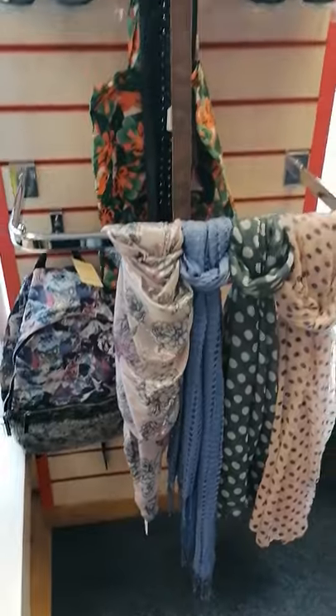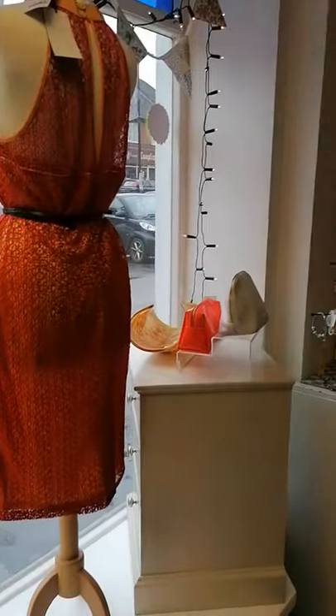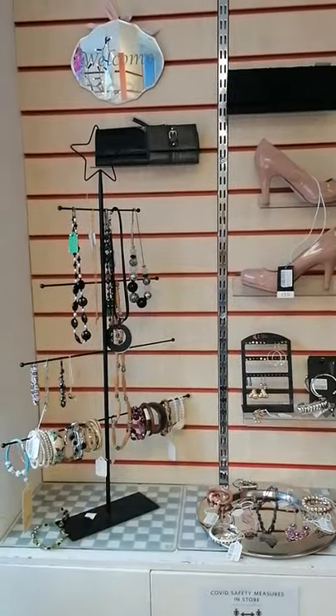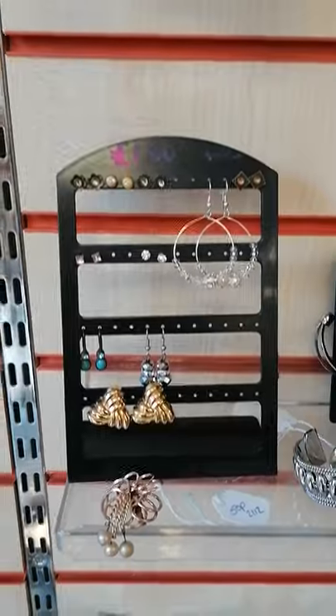I've got some scarves, some summery bits because we did have summer last week and hopefully it will come back. We've got some accessories and earrings — pierced earrings do all get sanitised and sterilised before going out.